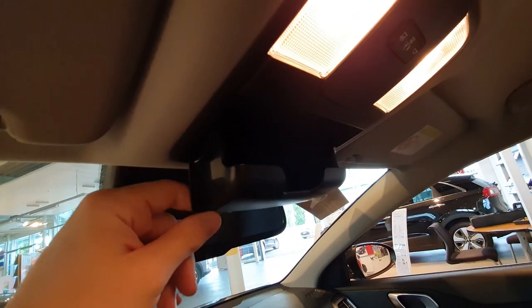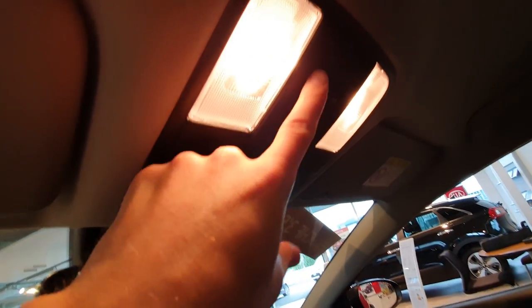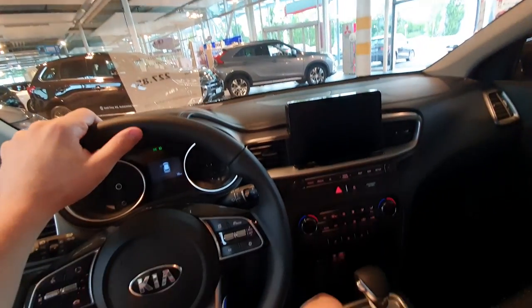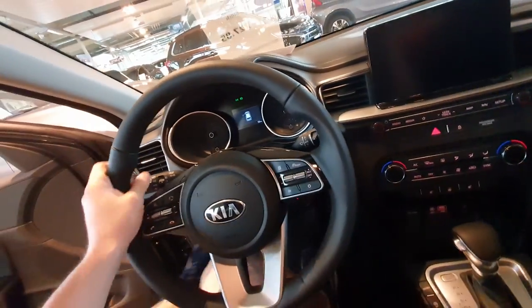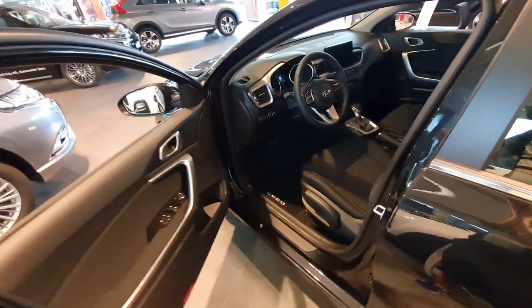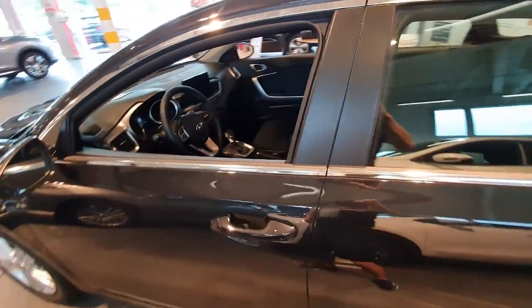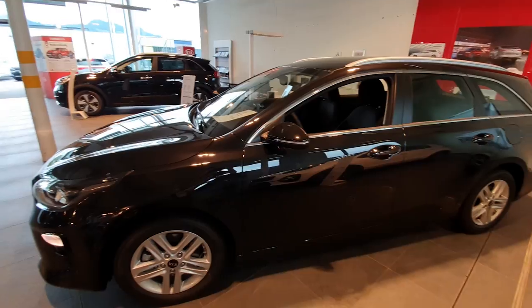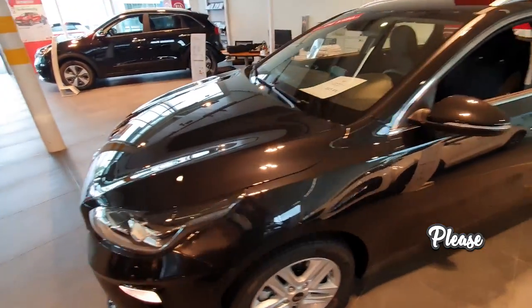Up on the headliner there's a light — a bulb light, not LED — and a mirror light. The quality of the roof lining is okay. Overall, this Kia is a nice car with not bad quality, a lot of good technology, and it's definitely a car you can take into consideration.